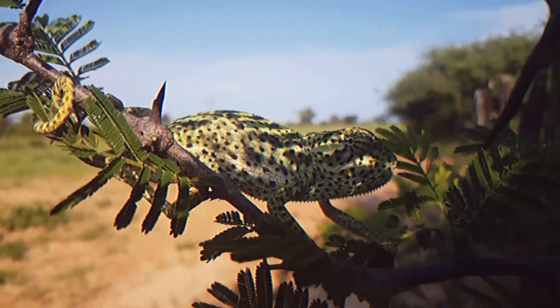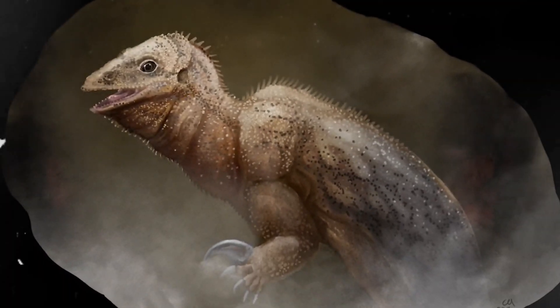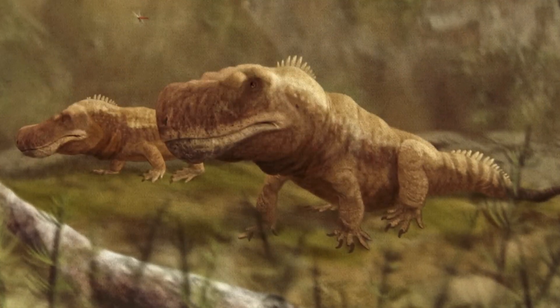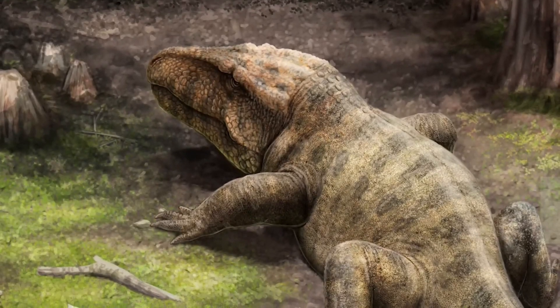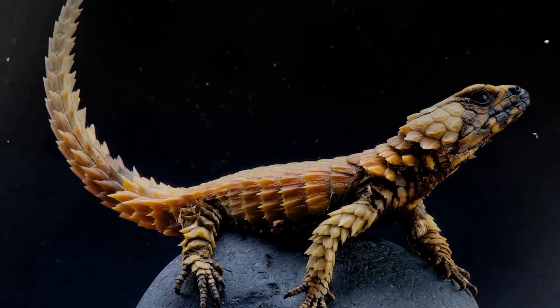In the forgotten depths of time, where Earth's creatures embarked on a surreal journey of evolution, there emerged reptiles like you've never seen before. Today, we're delving deep into the enigmatic Triassic period, a realm teeming with the most mind-boggling, jaw-dropping reptiles that defy all expectations. Prepare to be transported back in time as we reveal the secrets of these strange and ancient reptilian enigmas, whose existence is beyond belief.